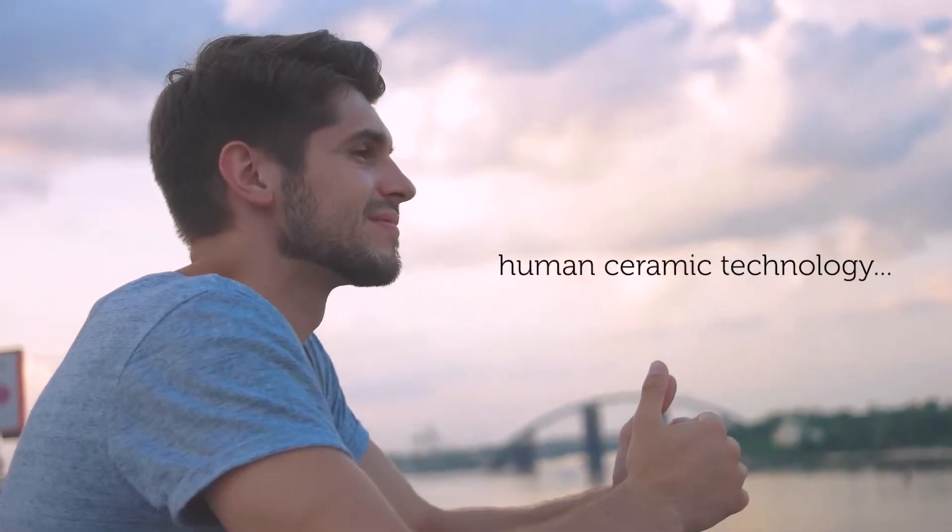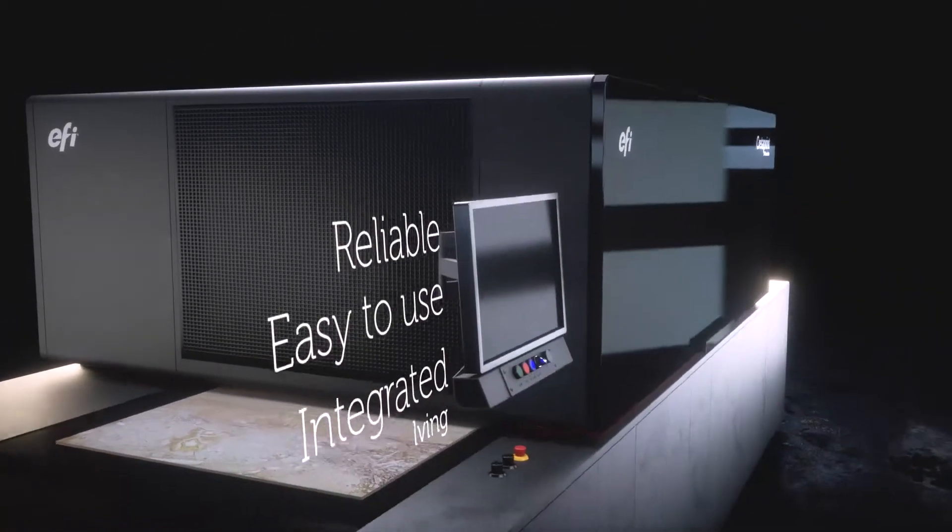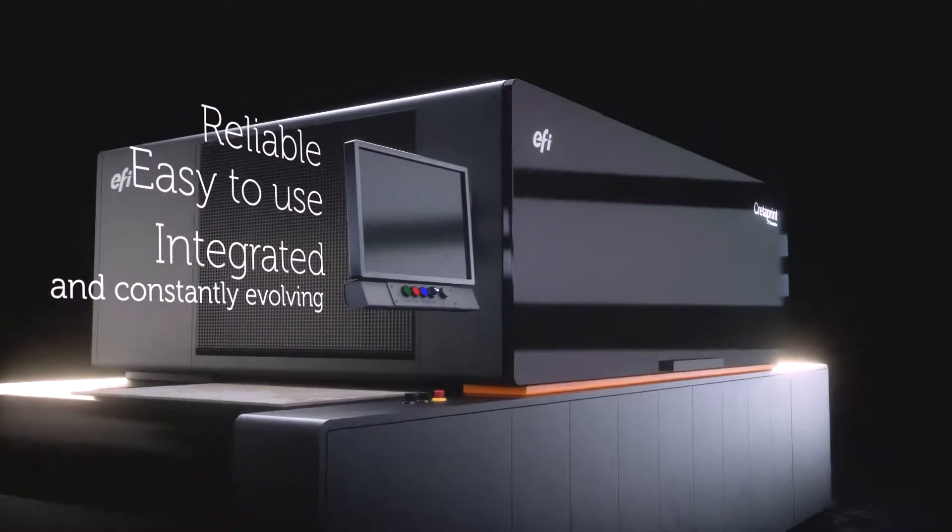You are the hero of this story, because you are powerful, and technology is at your command. That's why we offer you human ceramic technology that connects with you — reliable, easy to use, integrated, and constantly evolving.